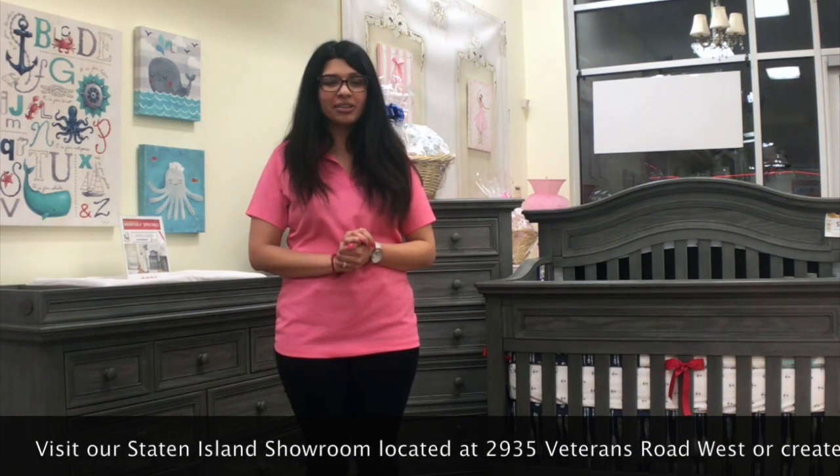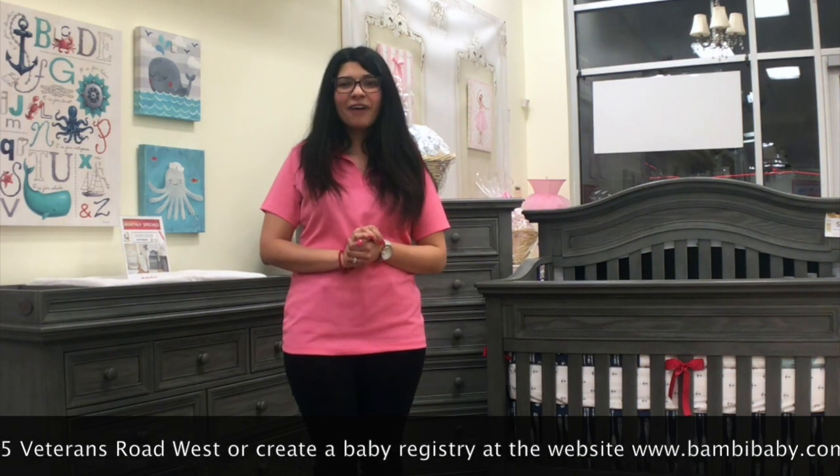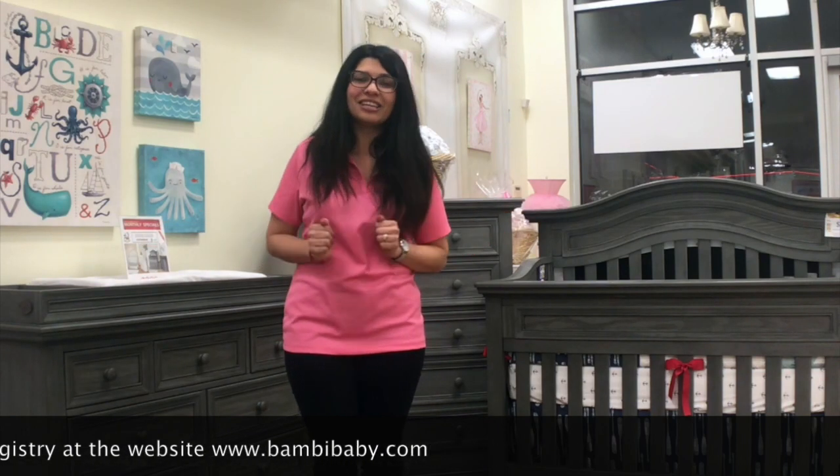Visit our showroom located at 2935 Veterans Road West, or create a baby registry at www.bambibaby.com. Give this video a like, share it with a friend, and follow Bambi Baby — the only destination for the safest rated baby and teen furniture.